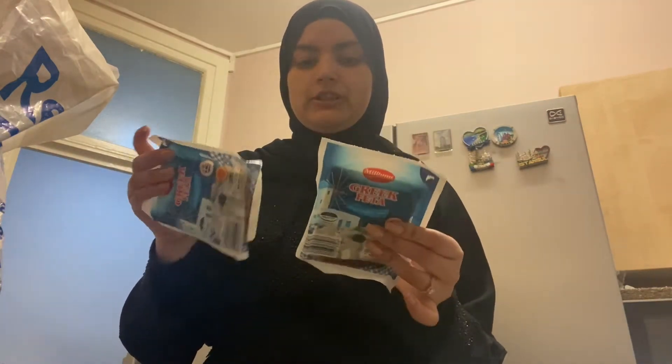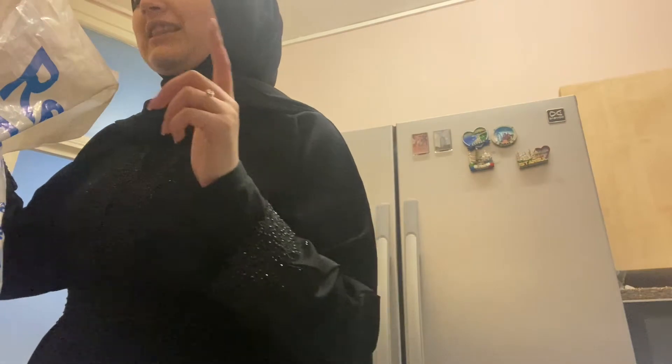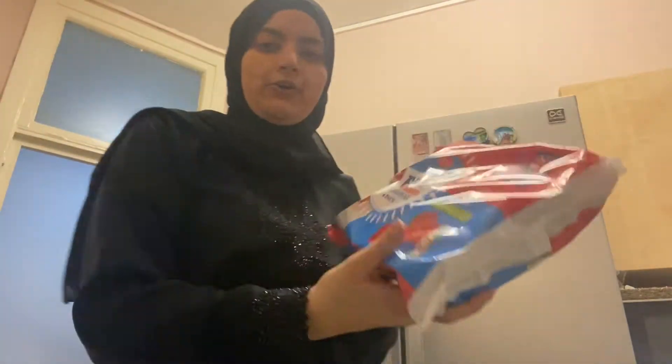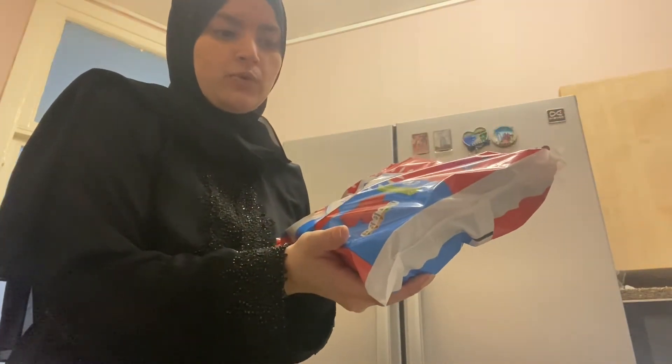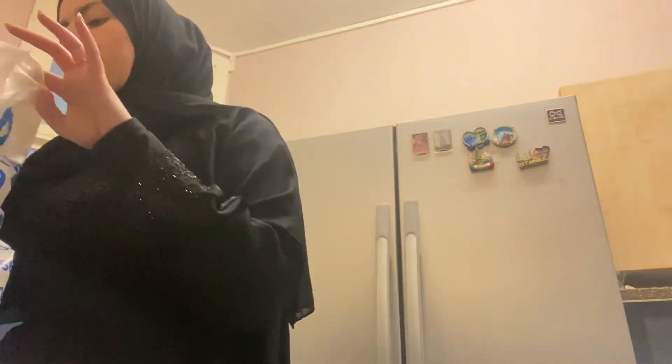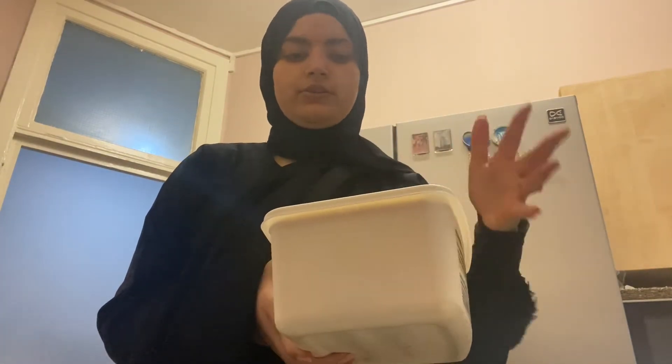I got two Greek feta cheese blocks. I think I'm just gonna make one for today and one for tomorrow because everyone's coming over tomorrow. I also got this - it's the Miller rice cakes, strawberry and original flavor, really nice, light but filling. And then I got vanilla ice cream because I'm gonna make a milkshake tomorrow for everyone.